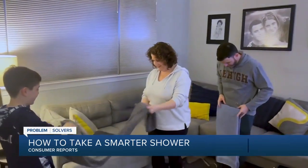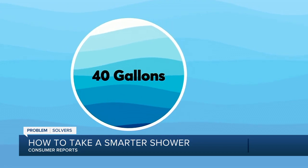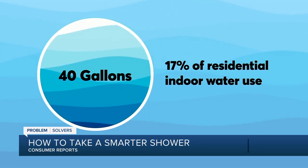Did you know that the average family uses up to nearly 40 gallons of water a day while showering, accounting for nearly 17% of residential indoor water use? You can save a lot of water and energy just by limiting your shower time to about 5 minutes.